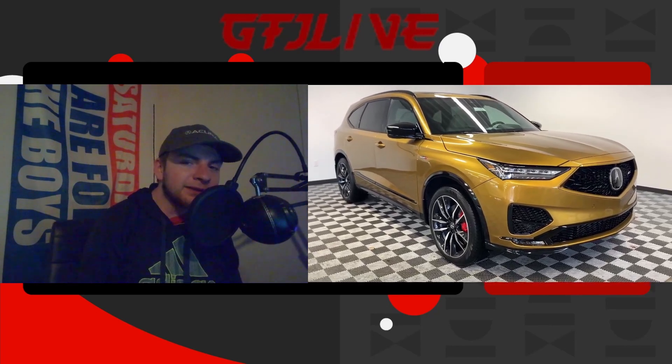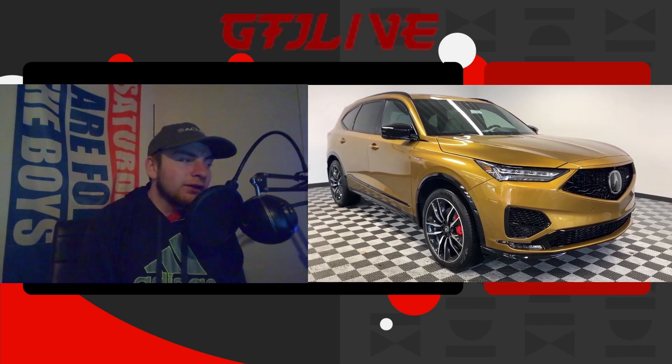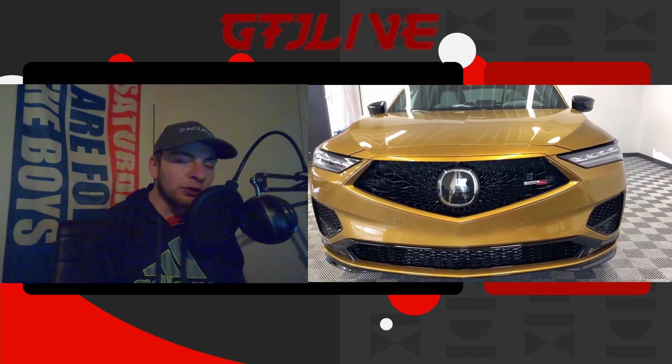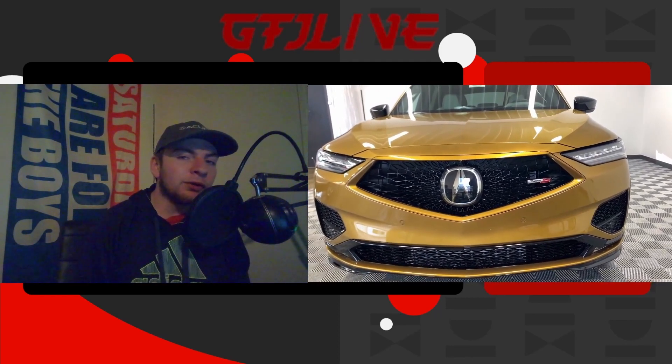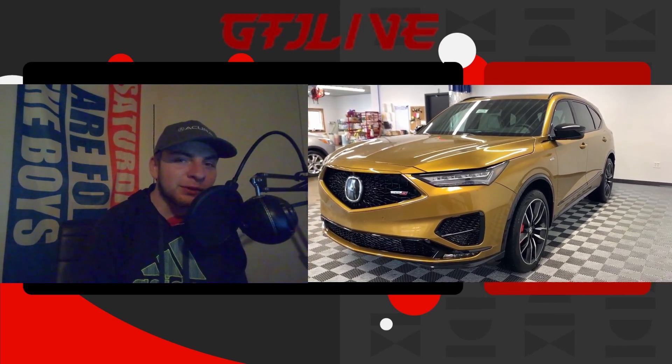Alright guys, before the video begins, I just want to say a few things while we're looking at some shots I took of the MDX Type S in Tiger Eye Pearl. I've finally seen one in person, so I had to get some shots of it. The color really, really is pretty cool.